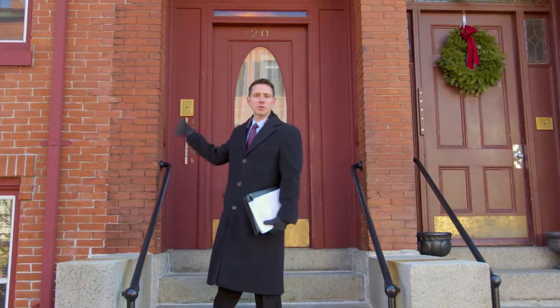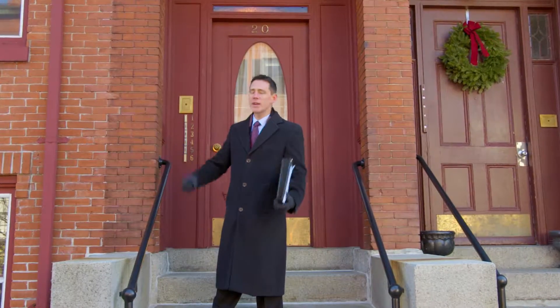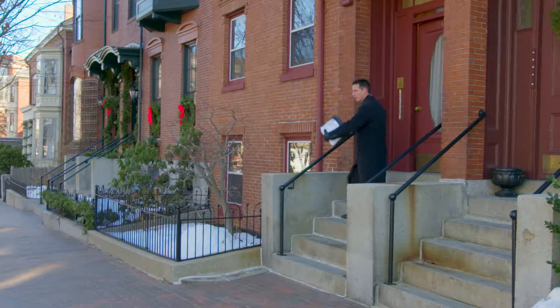Greetings, I'm Matt Byron, a realtor here in Portland, Maine, and today I'm excited to show you the six-unit property I'm listing for sale. It's right here in the heart of the West End in the hottest neighborhood. Let's check it out.